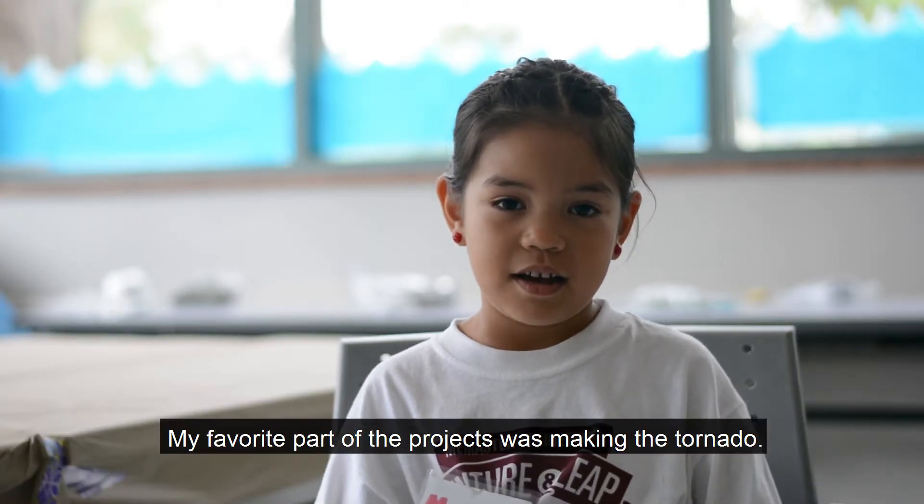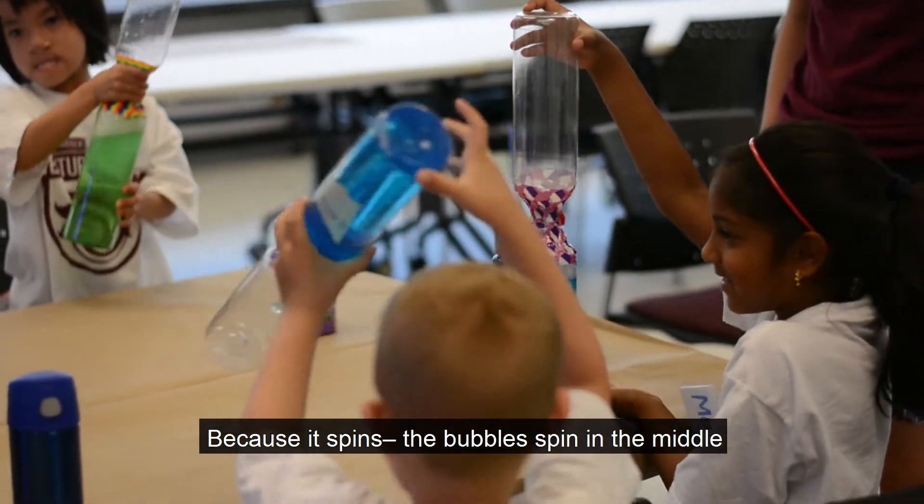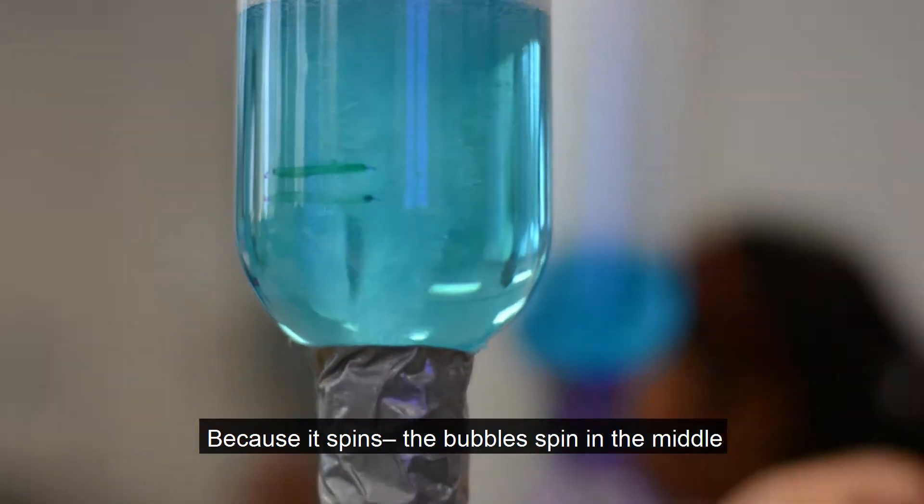My favorite part of the project was making the tornado, because the bubbles spin in the middle.